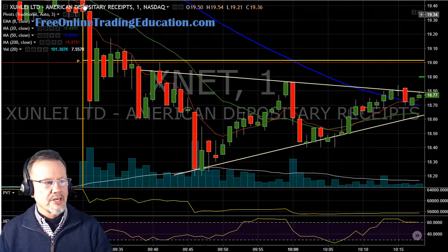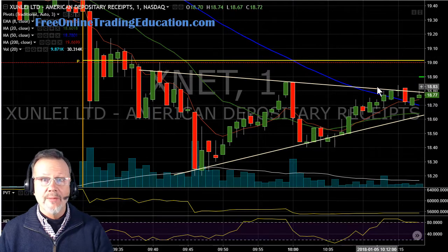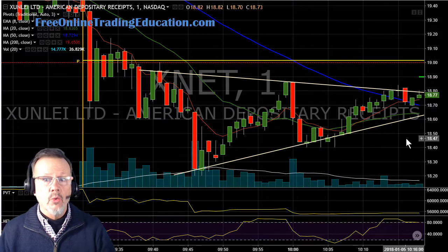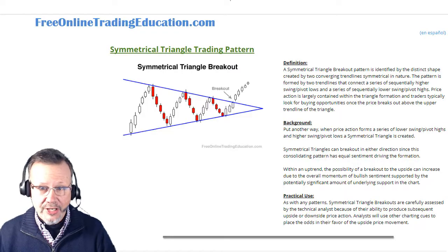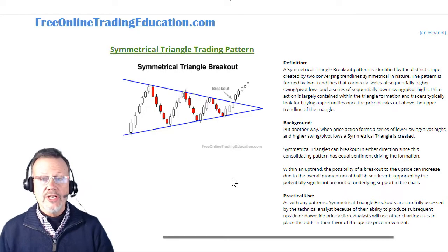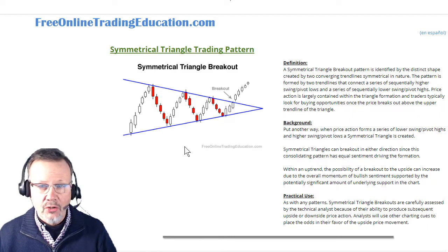Here we are. This was at opening right here, and then it was going back and forth, forming what we call a symmetrical triangle. If you want to know more about a symmetrical triangle, just go to our site, free online, tradingeducation.com, go to our free chart school, and there it is — a symmetrical triangle.